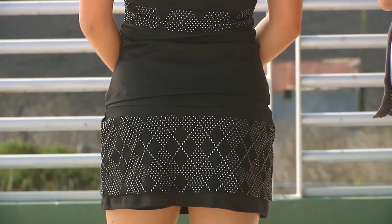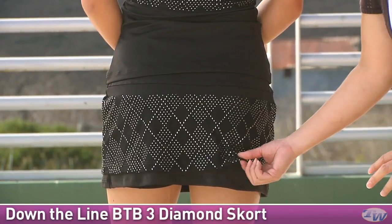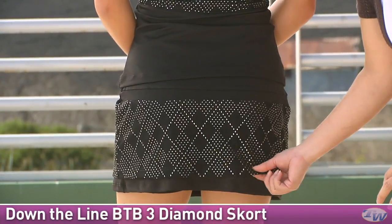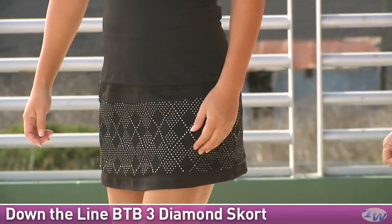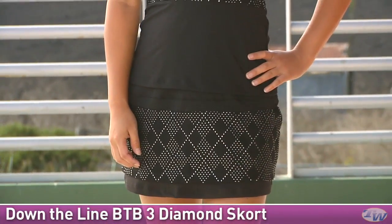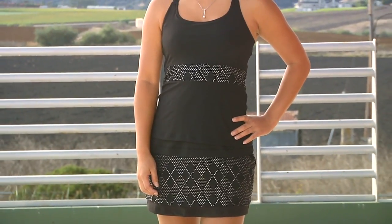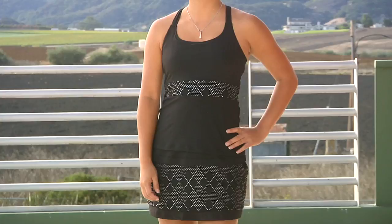On the bottom, she's wearing the B2B3 Diamond Skort. It also has that mesh overlay with the diamond design. It is a knit fabric underneath, and there is a built-in short that goes all the way around. In Kana's whole outfit, she is wearing two items from Down the Line: the B2B3 Diamond Tank and the B2B3 Diamond Skort.